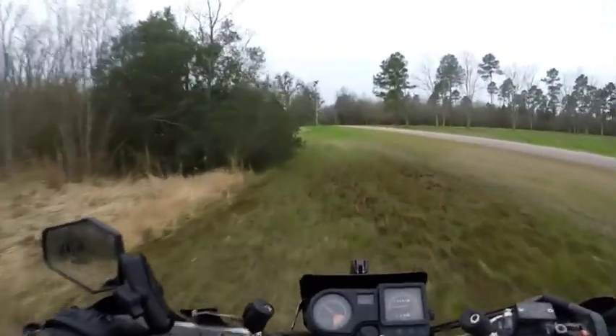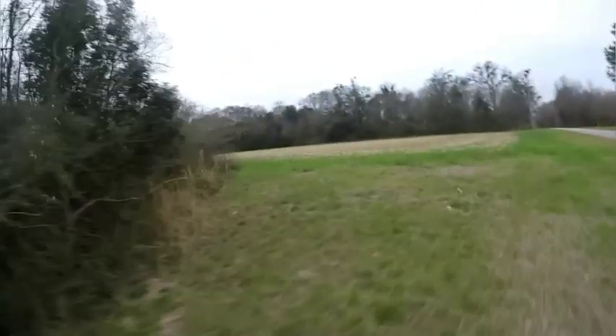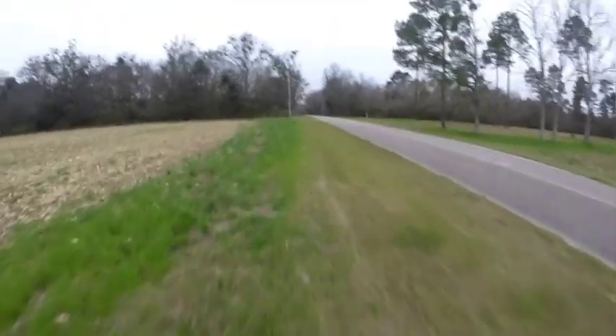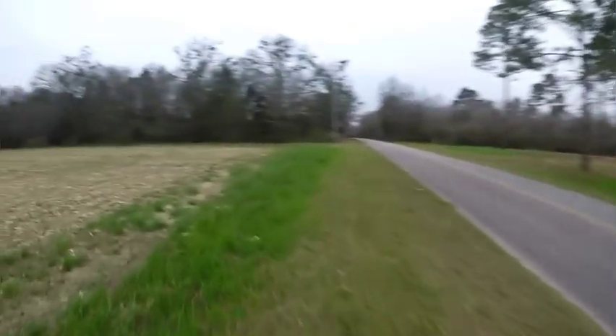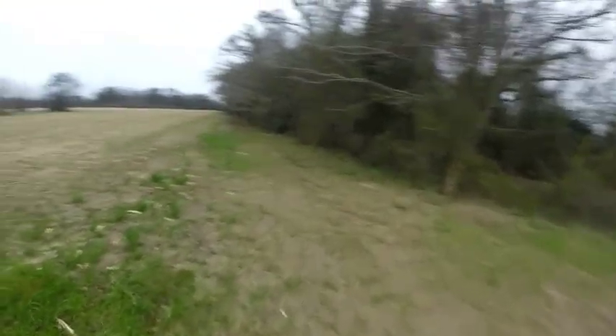I figured I'd point out some of the positives and negatives about the KLR and the V-Strom. Some of them could go either way depending on who you are and what you're doing. This is actually the second time doing this video — I went off riding and did it, got back home, and there wasn't anything on my SD card, just a bunch of empty files for some reason.